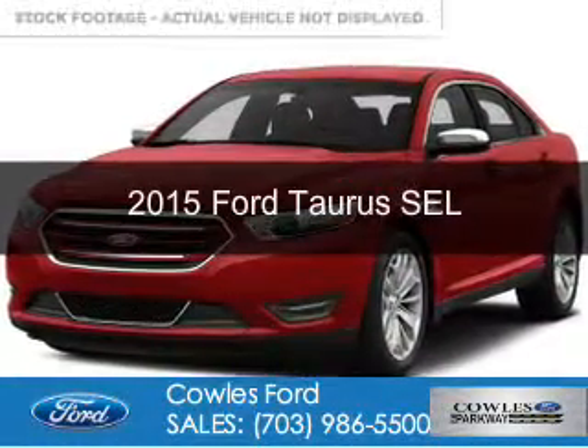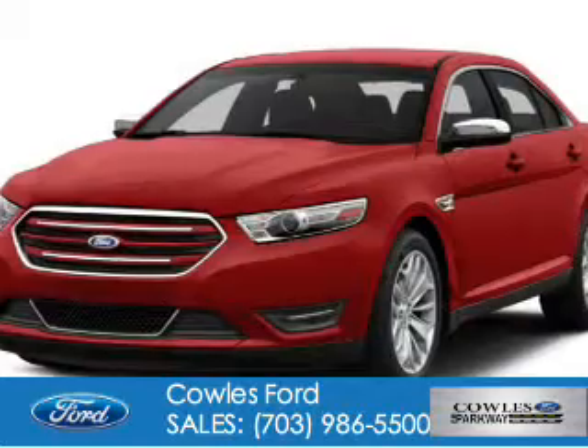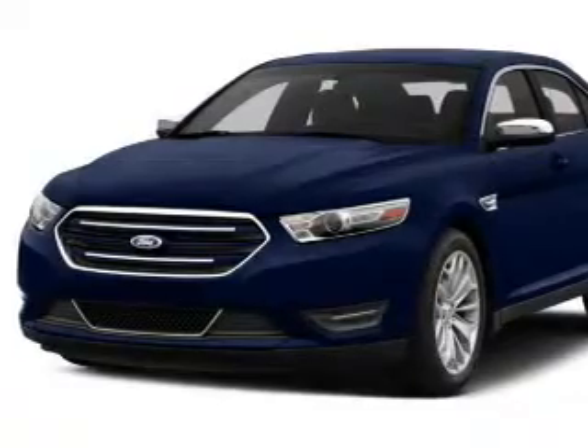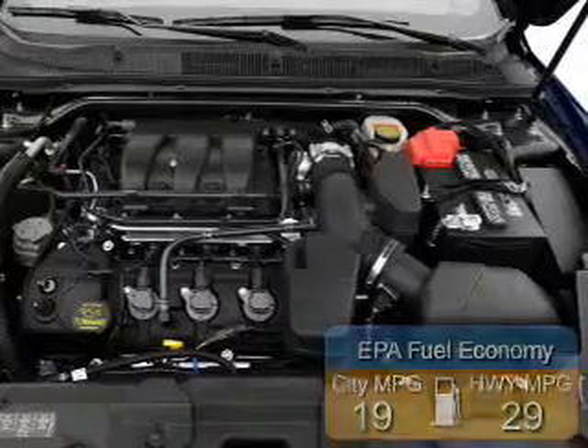This is a new 2015 Ford Taurus. It's powered by front-wheel drive, a 3.5-liter, 6-cylinder engine, and a 6-speed automatic transmission. Great fuel efficiency saves you money by requiring fewer trips to the gas station.